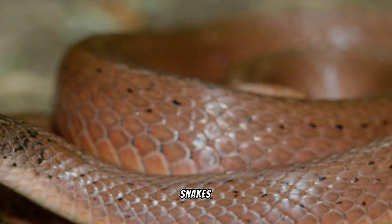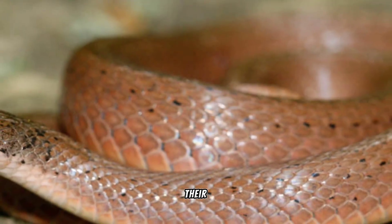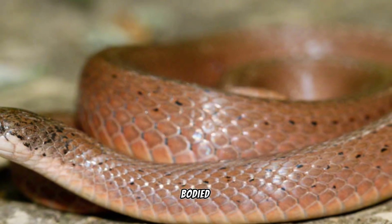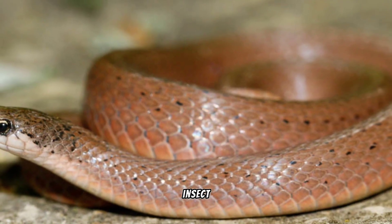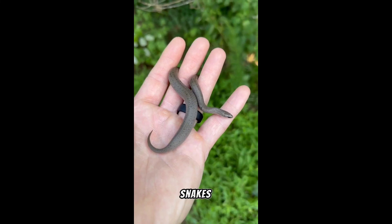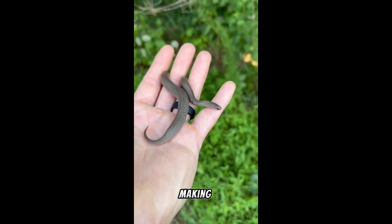These secretive snakes are fossorial, spending much of their time burrowed in loose soil or leaf litter. Their diet consists mainly of soft-bodied invertebrates such as earthworms and insect larvae. Due to their subterranean lifestyle, smooth-earth snakes are not frequently encountered, making them somewhat elusive.